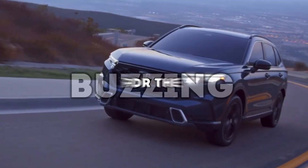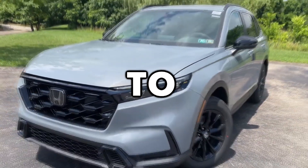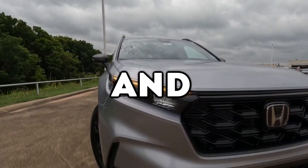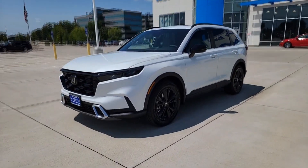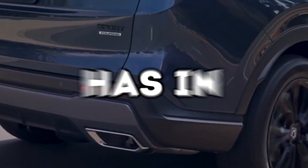Buyers across the world are buzzing for the highly anticipated 2024 Honda CR-V. Get ready to uncover the exciting features and potential improvements of this beloved midsize SUV. Let's explore what the new Honda CR-V has in store for us.